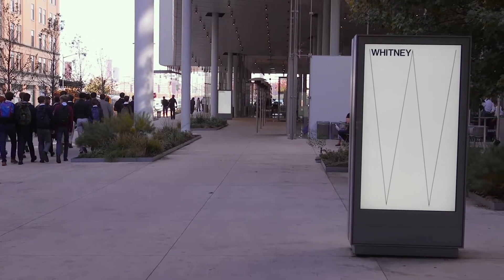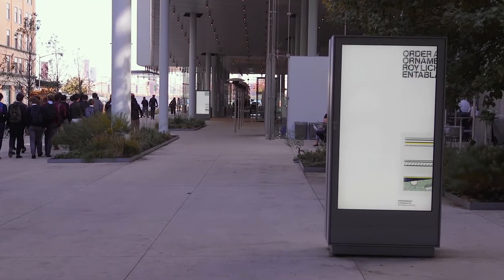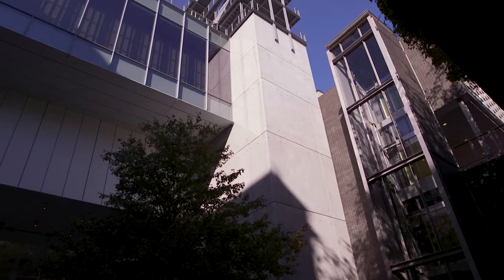It wasn't until four years ago that it returned here to the West Village and continues to be one of New York's most visited attractions.